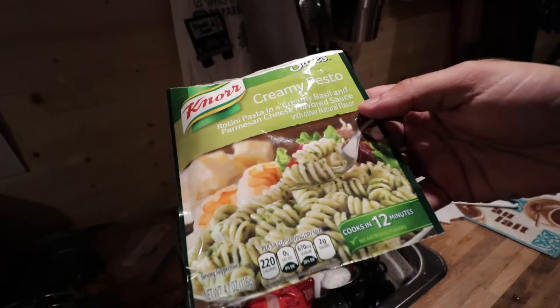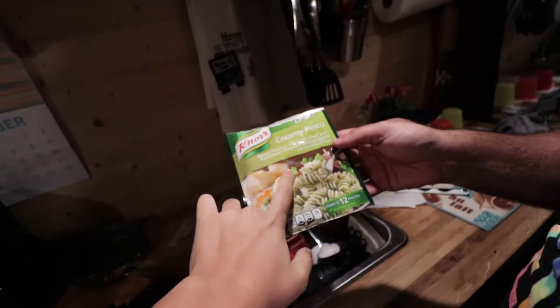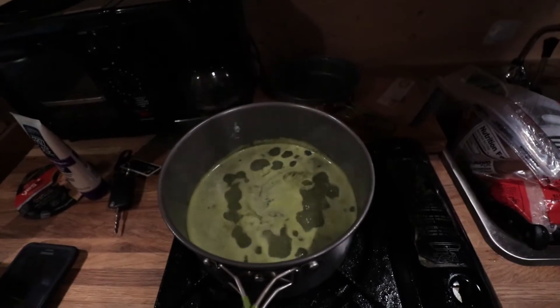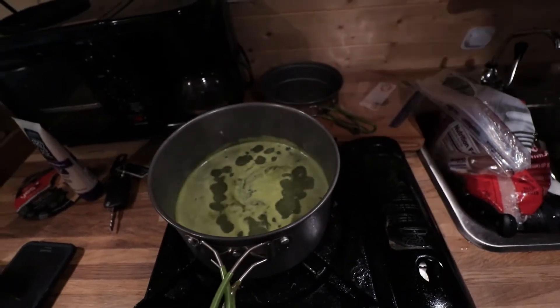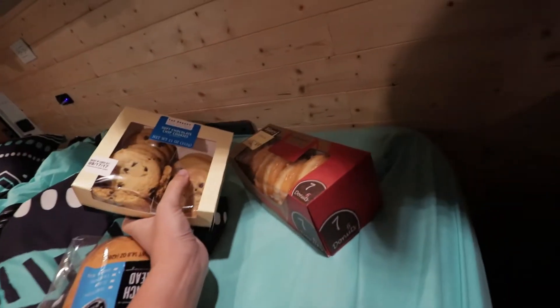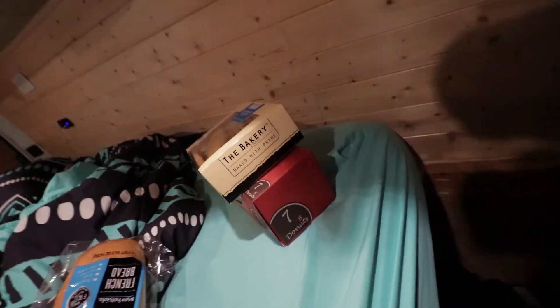We got some creamy pesto pasta cooking. These bags — we bought like five of them because they were on sale for a dollar. This is our first time trying it. It smells delicious, so hopefully it's good. We're going to have that with some chicken and some fresh French bread. You can't send me into the grocery store — I came back with sweets. That's what I do.